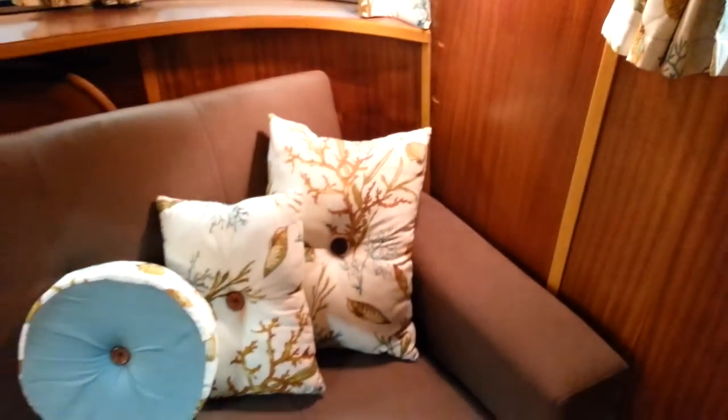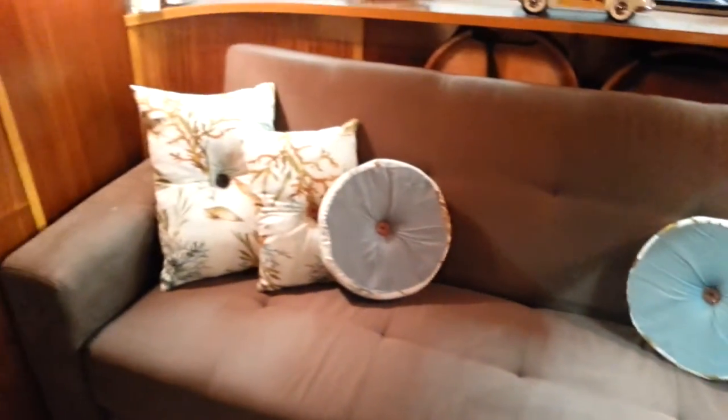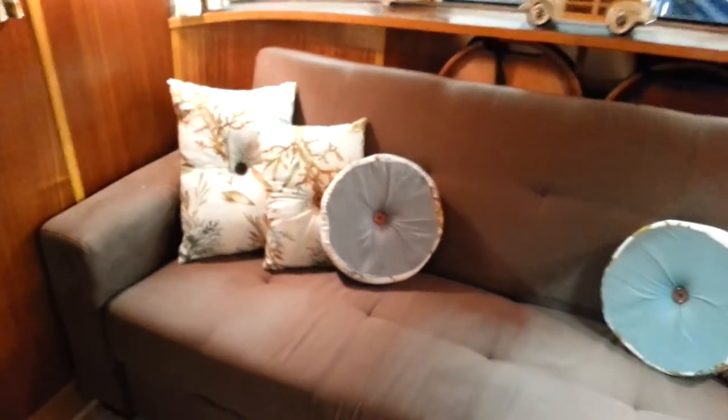Those are the cushions that Patty made on the click-clack couch. I've sent you some photos of it. Of course, the couch goes with the unit.